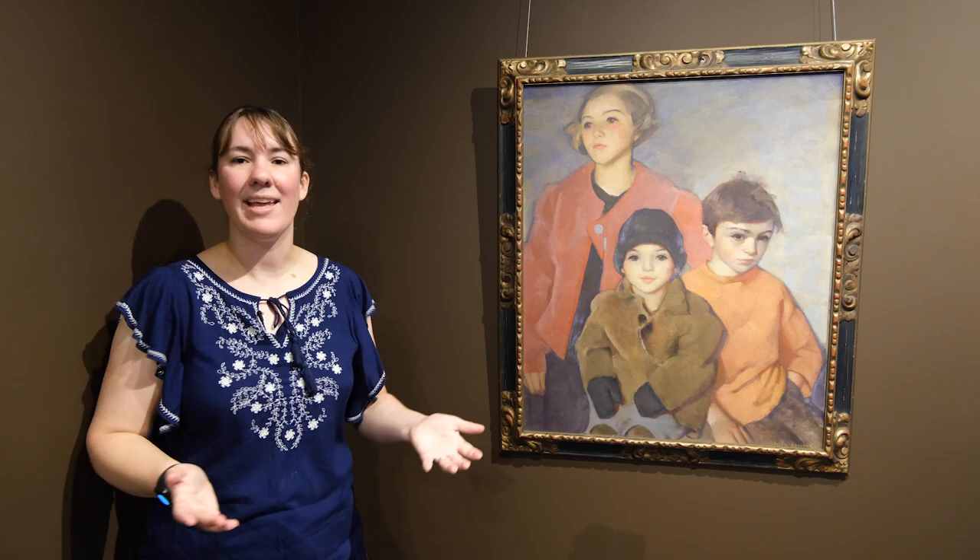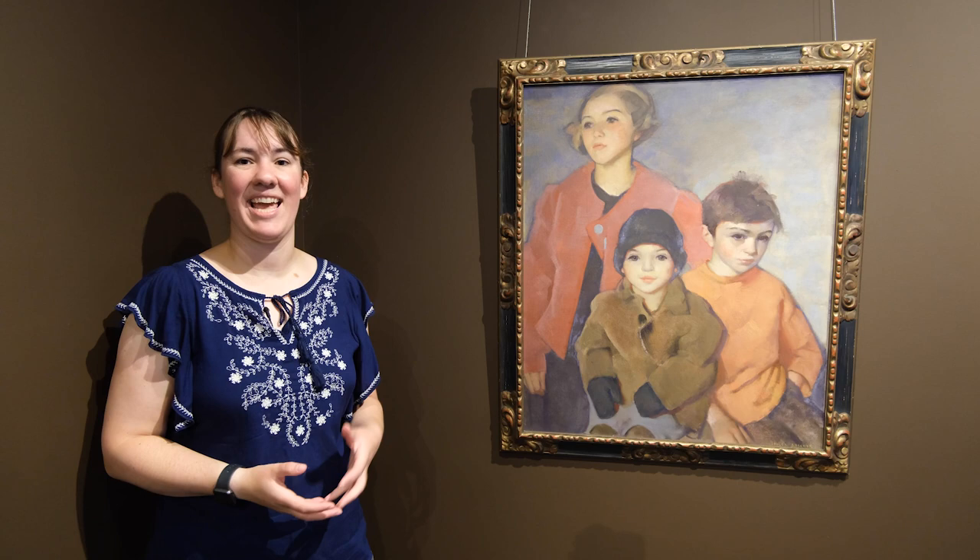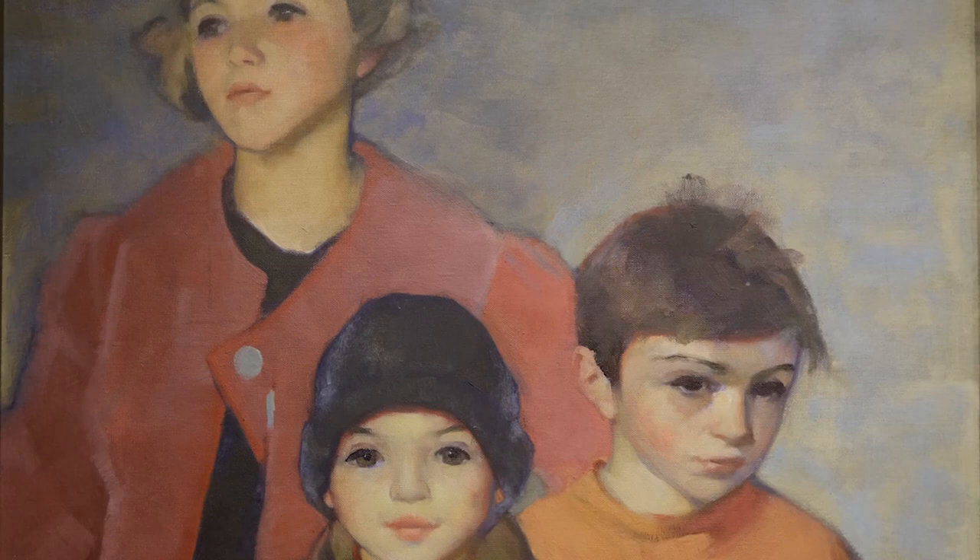Hi, my name is Amanda Gustin. I'm the Public Program Manager at the Vermont Historical Society and today I'm going to tell you a little bit about this really wonderful painting from our collections. It's one of my favorites so I'm glad I get to share it with you.